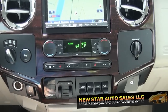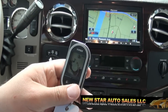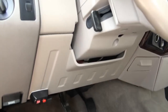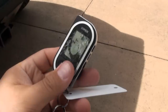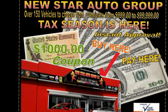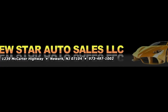If you need more info, give us a call here at New Star Auto Group. Don't let this one slip you by. If you want something that's fully done already, this is definitely the way to go. Full alarm system — Viper alarm. Follow us on Facebook for the latest inventory or on our website at newstarautogroup.com. Feel free to visit us in person at 1239 McCarter Highway, Newark, New Jersey. If you need more information on financing or warranties, give us a call at 973-497-1002.